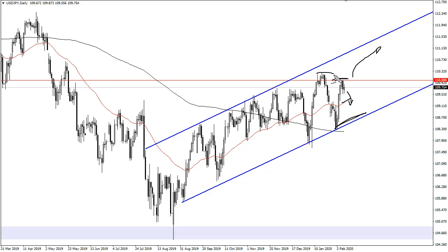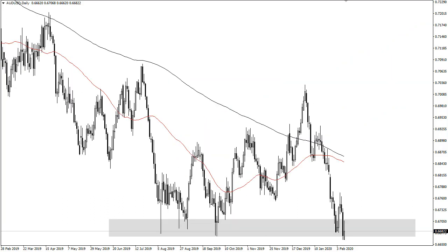If we break out to a fresh new high for whatever reason based upon extreme US dollar strength, then we'll go looking towards 111 and then 112.30. A breakdown below this uptrend line, though, could open up the door to 105.